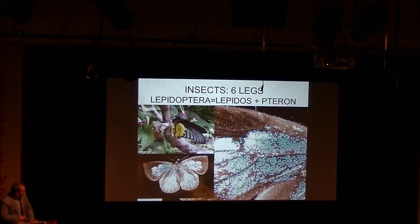All insects have six legs. So anything with six legs where the color comes off when you touch it is a butterfly or a moth. There are very many different shapes — some of them are wingless, there are all sorts of things going on.